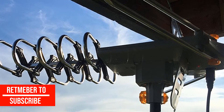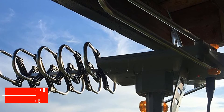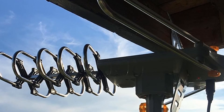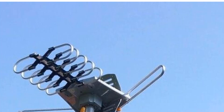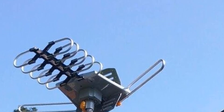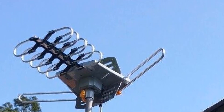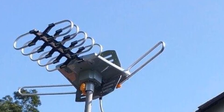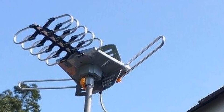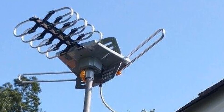Despite being priced affordably, the company has tried to give a professional touch to the antenna. It has dual TV outputs that can be very handy in a variety of situations. The presence of an integrated super low noise amplifier makes sure you can enjoy a wonderful TV experience. Additionally, you will get a precision-tuned system ensuring both UHF and VHF frequencies can be received perfectly.